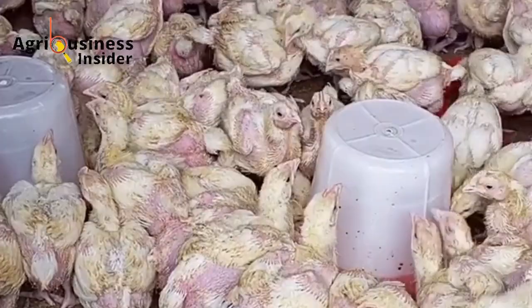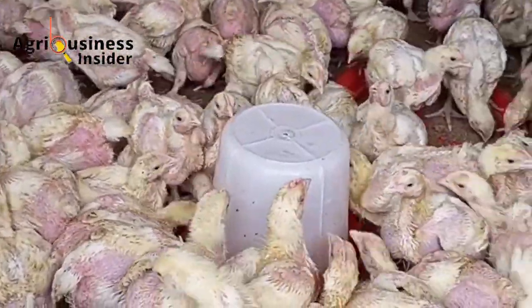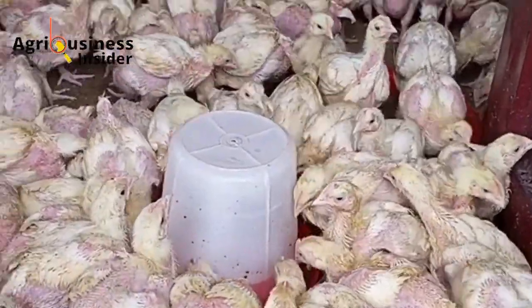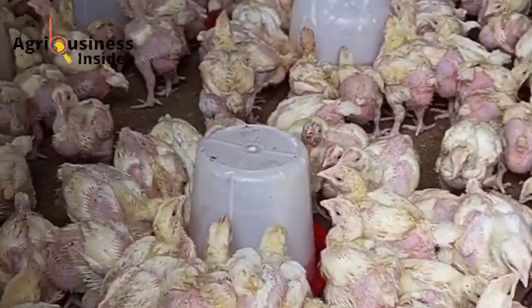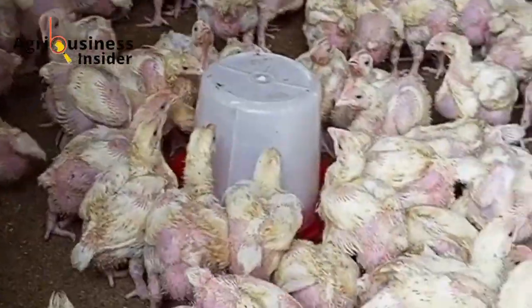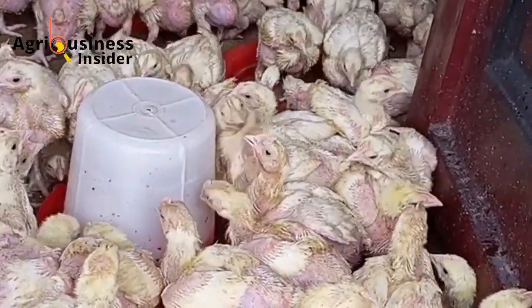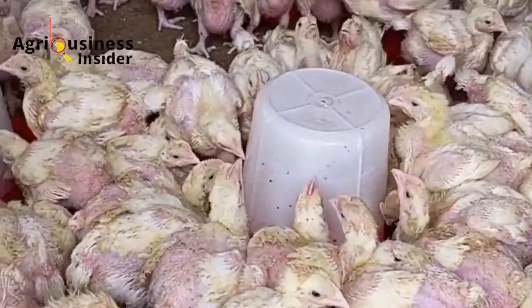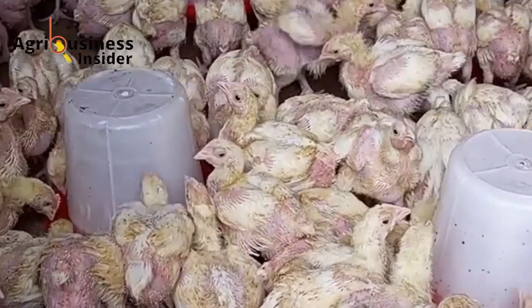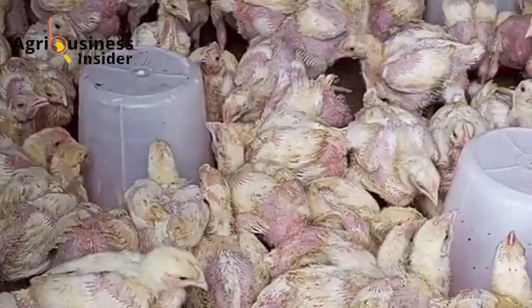Also, if you haven't heard about Moringa Leaf Extract, you might be missing out on how to increase the growth of your chickens — especially broilers or meat chickens. That research showed chickens were able to reach up to 8 kilograms. Click on the video on the screen now and you'll be amazed by that research.